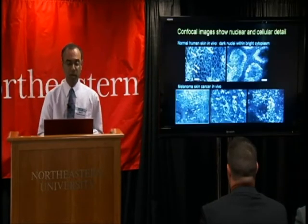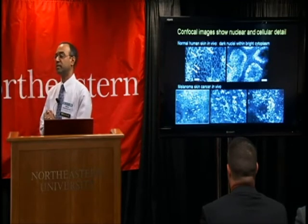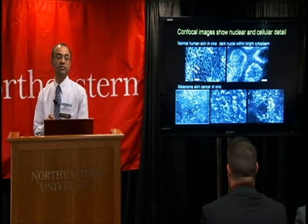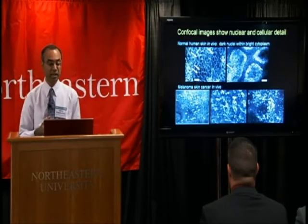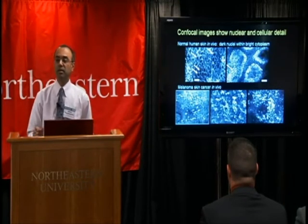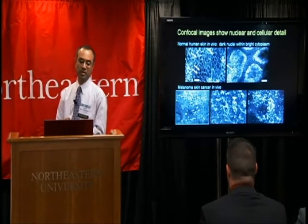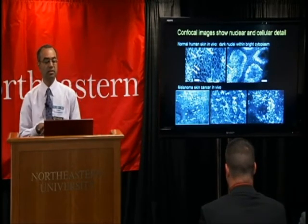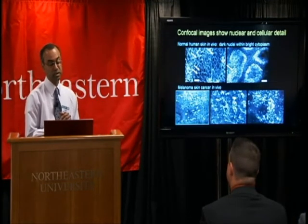However, the confocal microscope does in fact image this kind of detail quite nicely, both in skin as well as in other tissues, non-invasively and in real time. In reflectance contrast, one can see dark nuclei — these dark holes surrounded by bright and grainy appearing cellular cytoplasm. These are images of normal skin, just as an example, and images of melanoma skin cancer from our clinical studies.